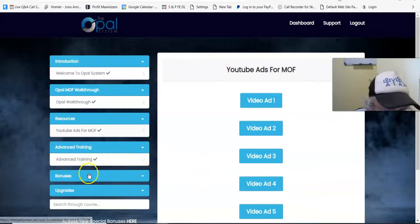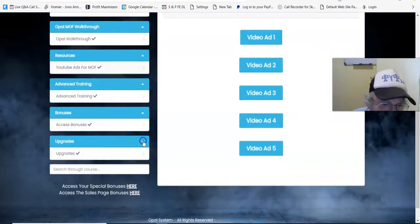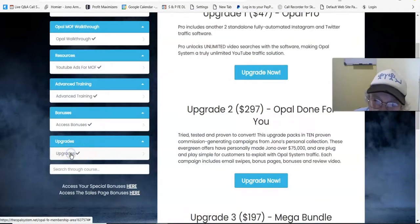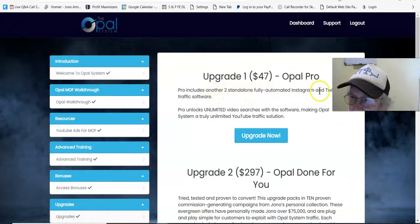With the upsell, you've got your bonuses here. Let's go to the upgrades. Upgrade number one is $47. It includes two standalone fully automated Instagram and Twitter traffic software. And remember — this is where the power is because this traffic is free.